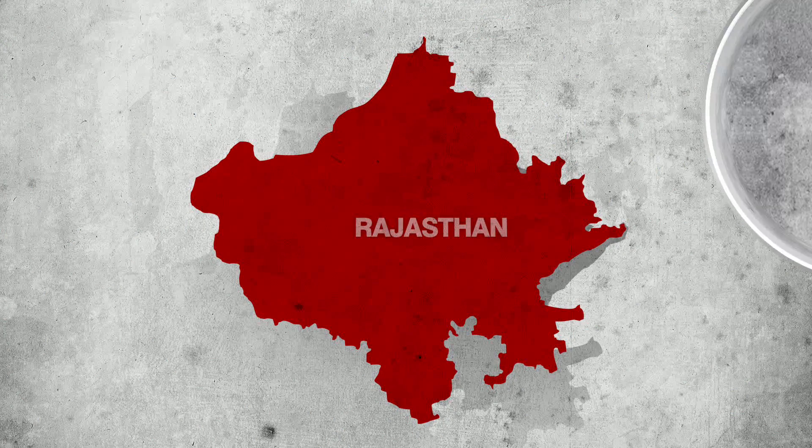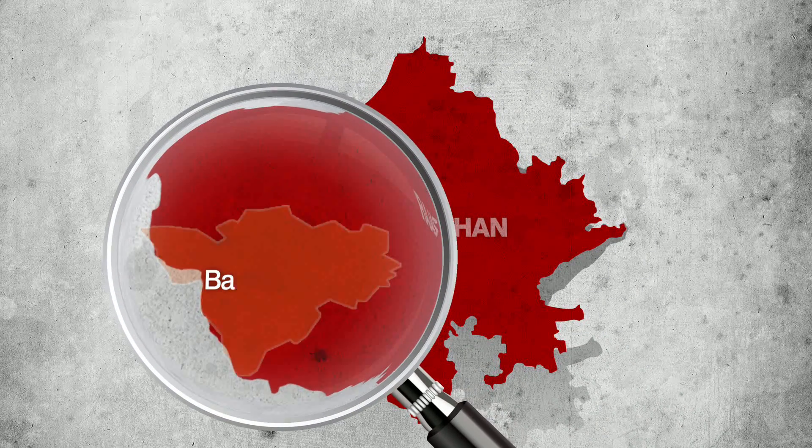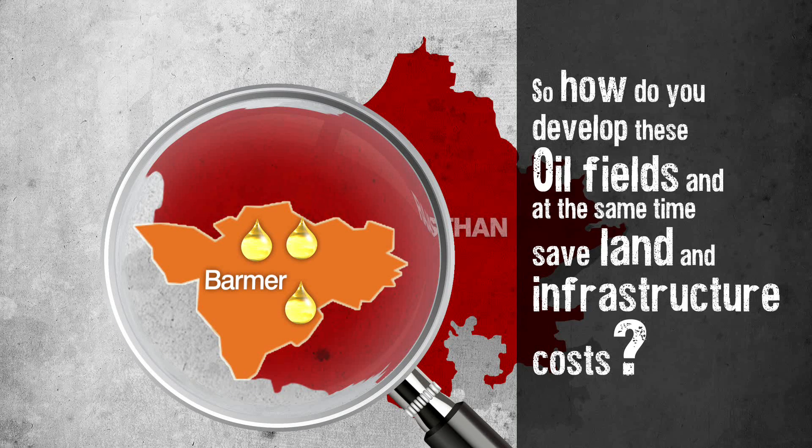During the exploration and appraisal phase in Rajasthan, Cairn discovered several oil fields in the Barmer Basin spread over a huge area. So how do you develop these oil fields and at the same time save land and infrastructure costs?